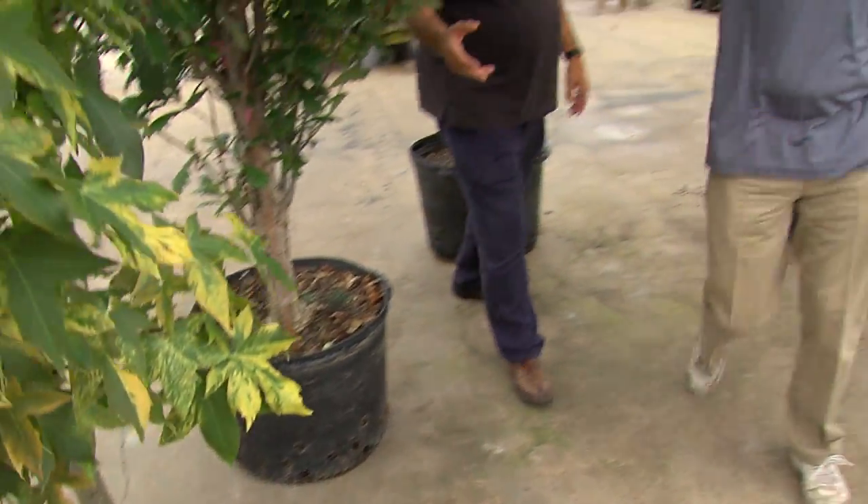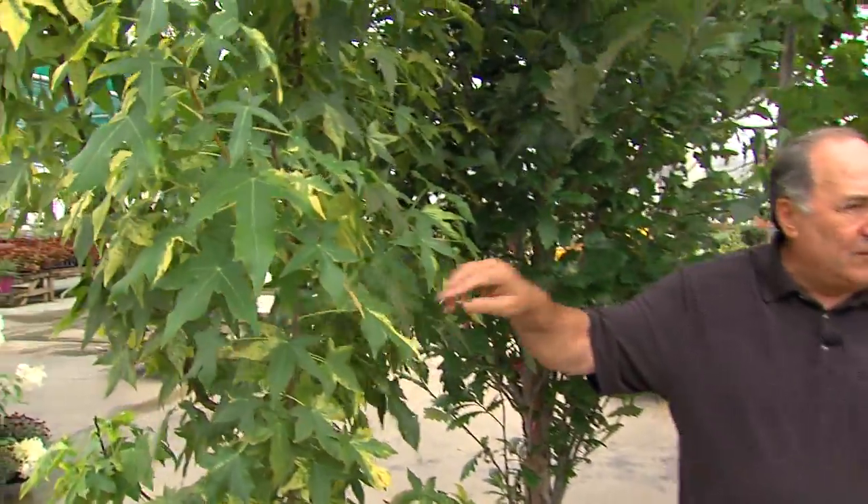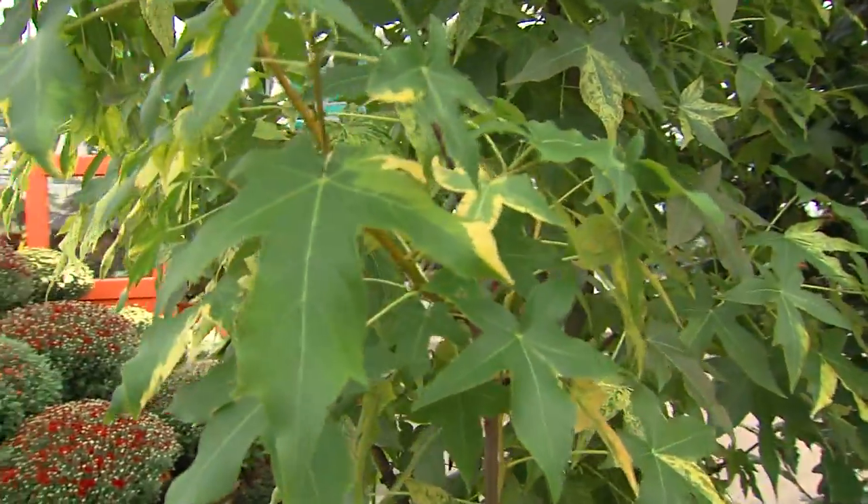So what varieties would you recommend here? The sweet gum, variegated. Sweet gum grows a little bit more on the narrow side. Brilliant fall color. It's one of the hybrids — there's no seeds, so there's no dropping.